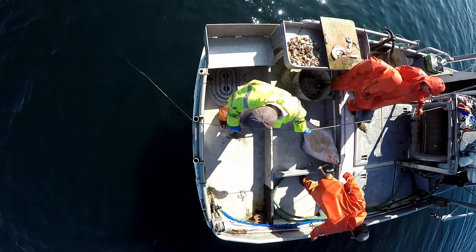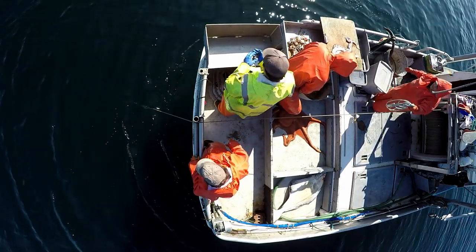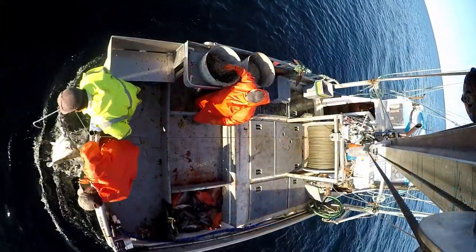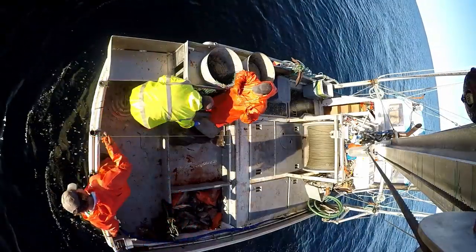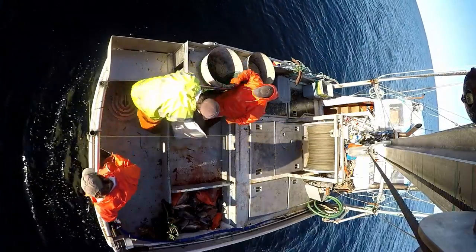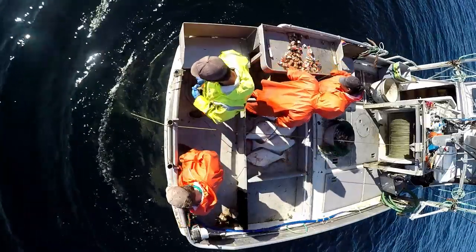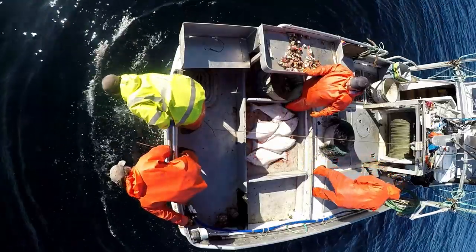Dad pulls them off to the side bin to keep mom and Tristan from getting smacked. Then I'll toss the octopus down to use as bait later. I bleed the fish by cutting their gills and flip them white side up — I do this so the blood doesn't settle on the white side; it's less noticeable on the dark side.